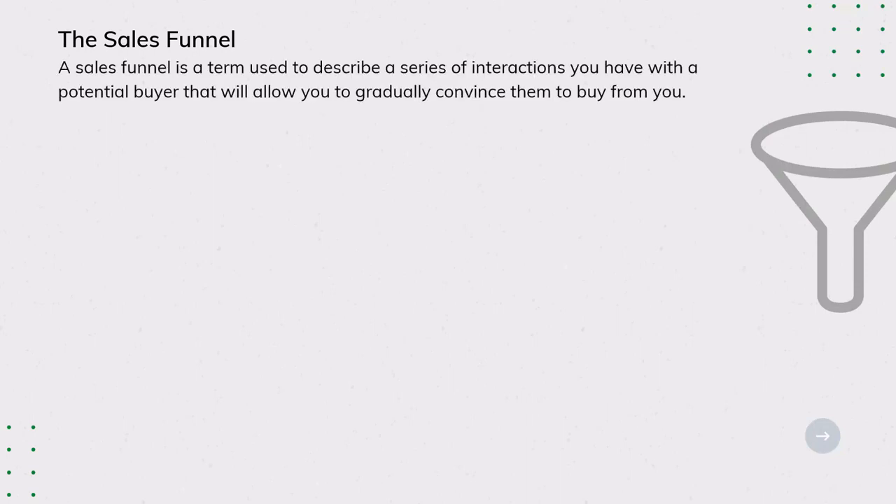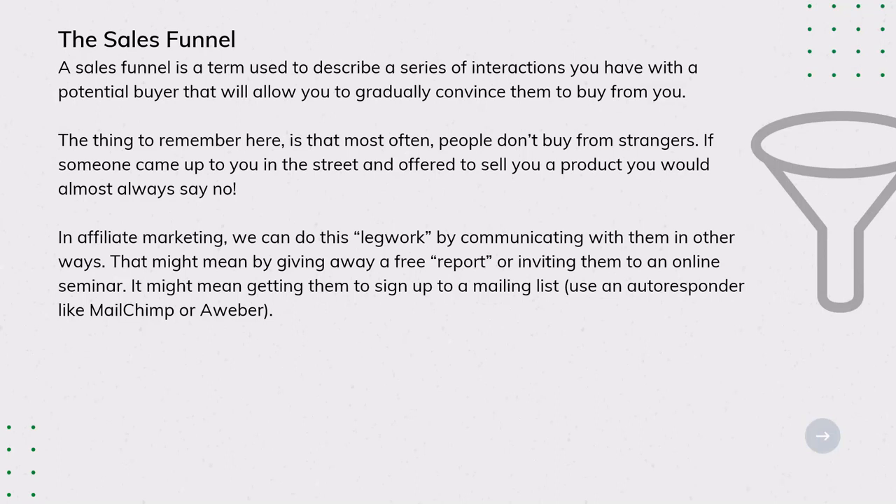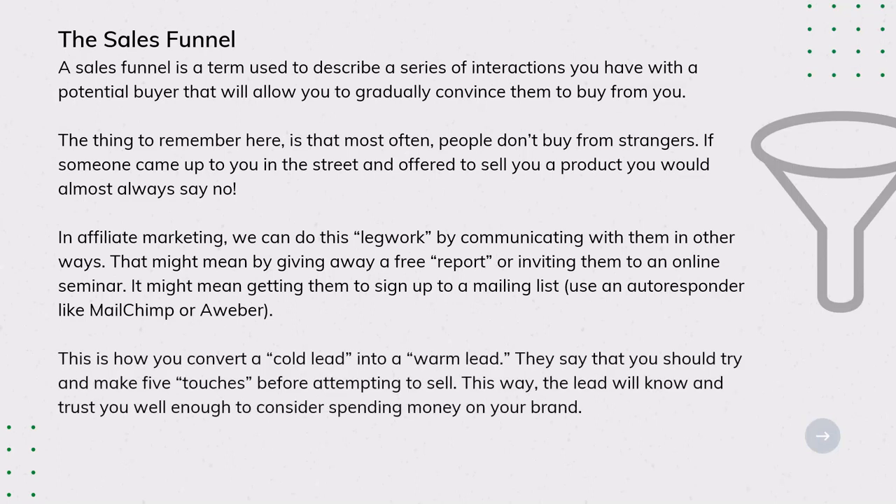The Sales Funnel. A sales funnel is a term used to describe a series of interactions you have with a potential buyer that will allow you to gradually convince them to buy from you. Most often, people don't buy from strangers — if someone came up to you on the street and offered to sell you a product, you would almost always say no. In affiliate marketing, we can do this legwork by communicating with them via free reports, online seminars, or a mailing list using an autoresponder like MailChimp or Aweber. They say you should try to make five touches before attempting to sell, so the lead will know and trust you well enough to consider spending money.